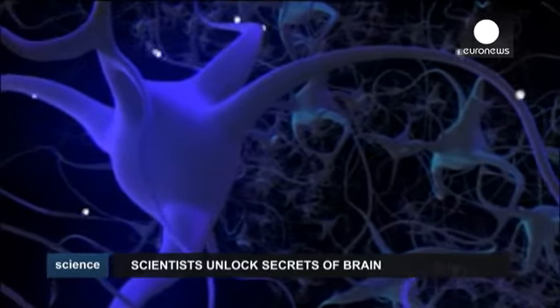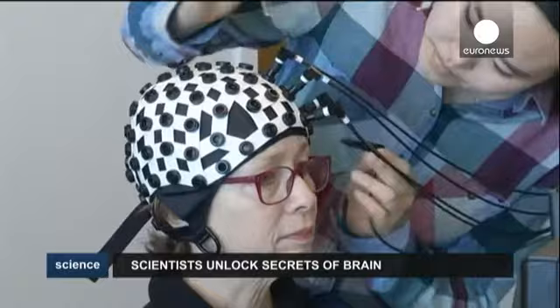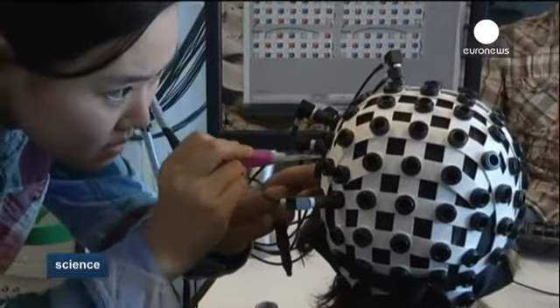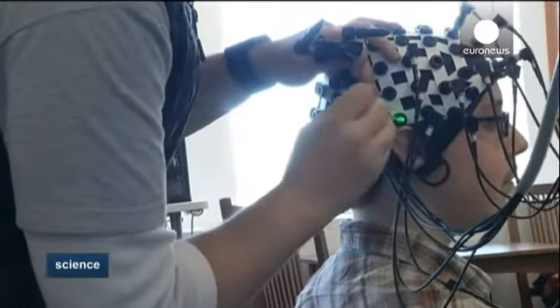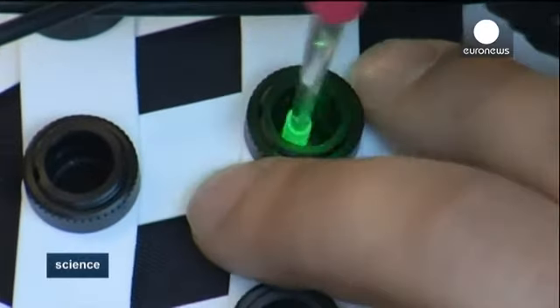Scientists at Yale University's Brain Function Lab are trying to better understand what happens in our brain during a conversation, using skull caps connected to 64 cables. At the tip of half of those fiber optic cables, weak laser beams slip through the wearer's skull,